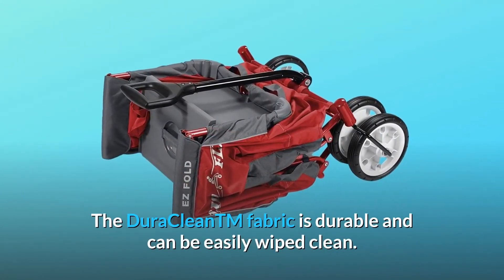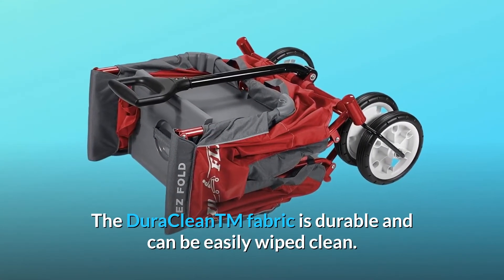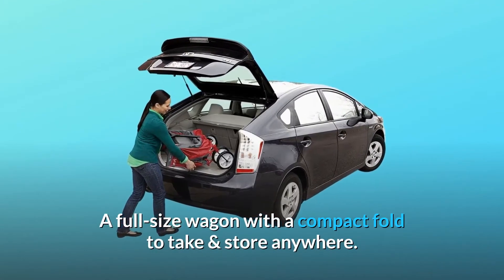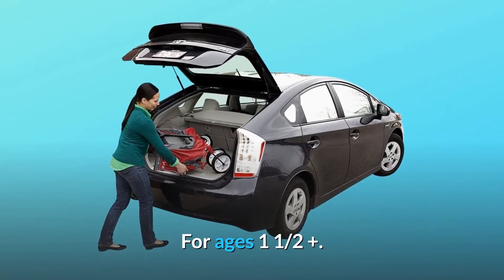The DuraClean™ fabric is durable and can be easily wiped clean. A full-size wagon with a compact fold to take and store anywhere. For ages one and a half plus.